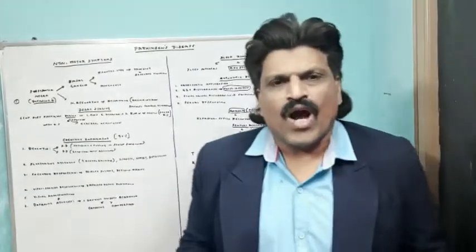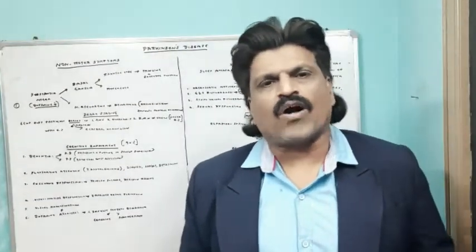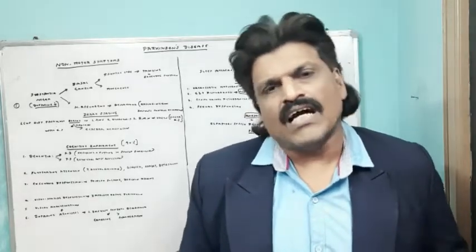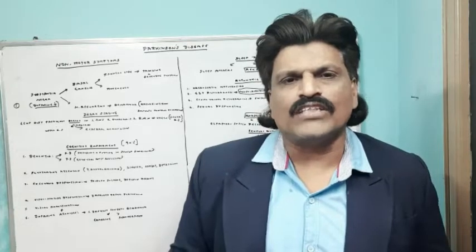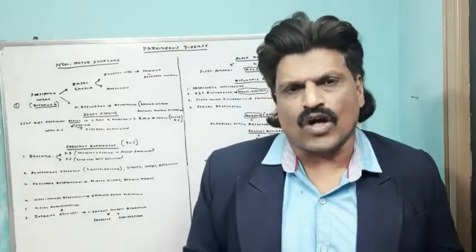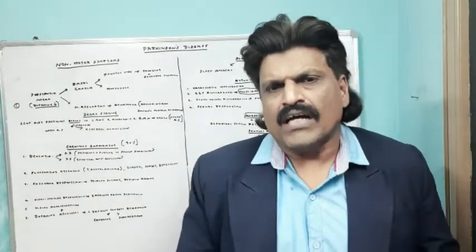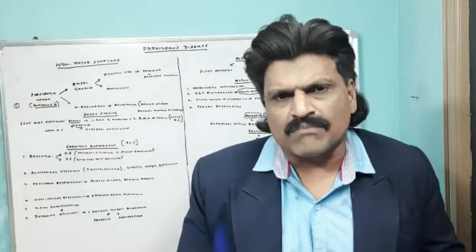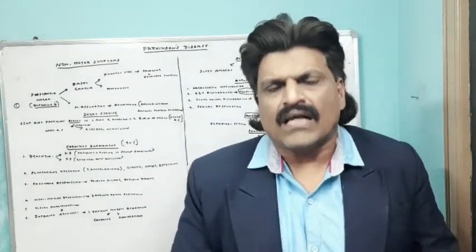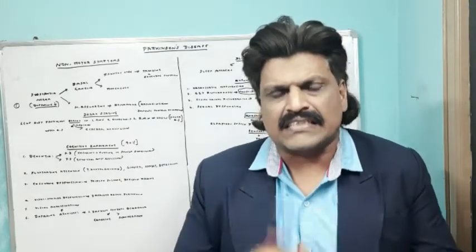Hi everybody, welcome to my YouTube channel Dr. Srinivas Medical Concepts and my FB page Dr. Srinivas Concepts. This is Dr. Srinivas, Neurologist from Andhra Pradesh, India. I am also the medical author of the book Focused Neurology. Today we are going to talk about a very interesting topic: the non-motor symptoms and motor symptoms of Parkinson's disease — the non-motor manifestations and motor manifestations of Parkinson's disease.